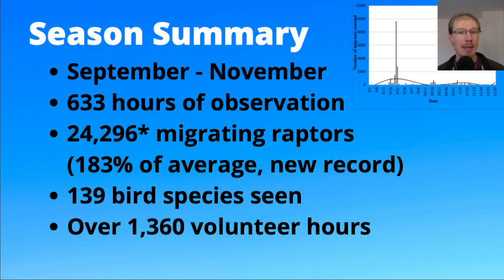It's held every day in September, October, and November unless there's a steady rain or other weather that would prevent a raptor flight. This year we had 633 hours of observation, and during that time we counted a total of 24,296 migrating raptors — a new record, and almost twice the average at 183 percent of all the season averages. Throughout the season we saw a total of 139 different bird species.